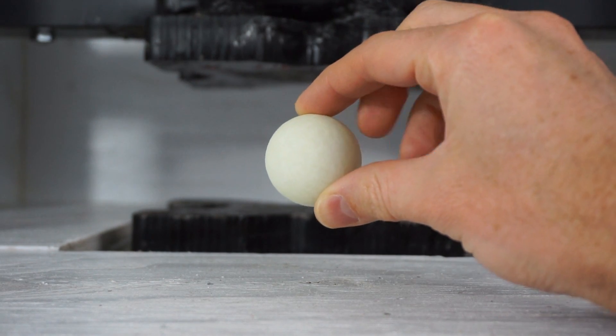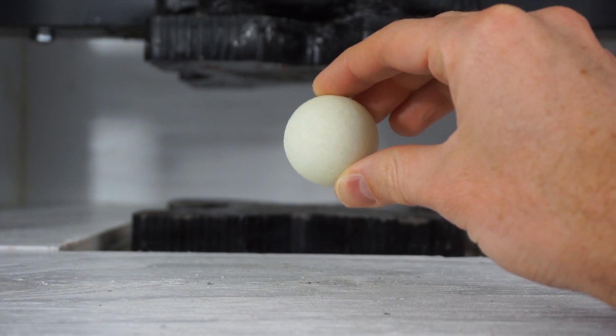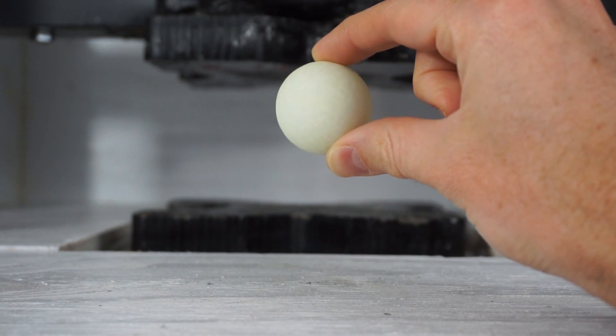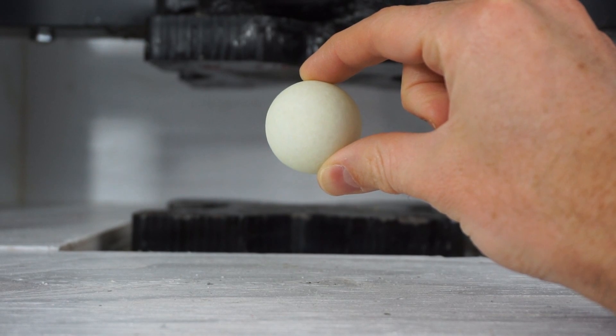It doesn't re-emit it right away, so it takes minutes to hours to re-emit the light that got absorbed into it. And that basically means it glows in the dark if you hold it next to a light for a while.